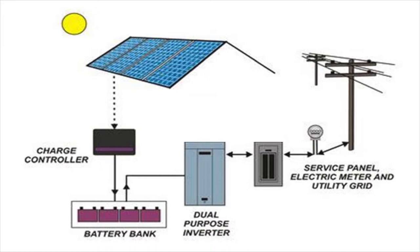Then the stored solar energy goes to the dual-purpose inverter, where it's converted into a type of energy that can be useful in the utility grid and that comes to your homes every day. Then we have the service panel that takes that energy coming off the grid and separates it into different circuits for different parts of your home.